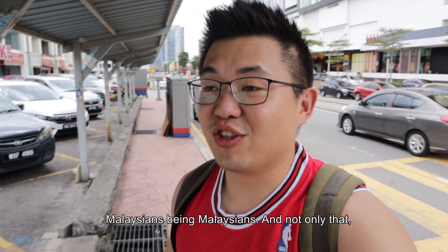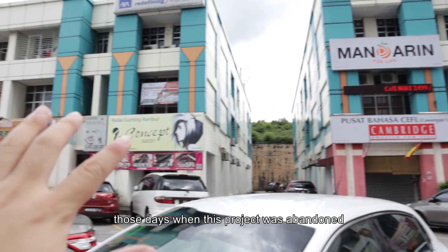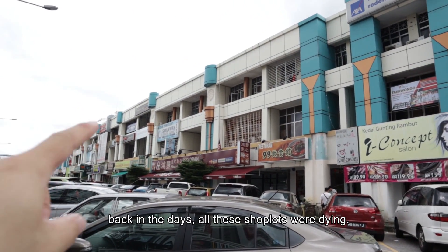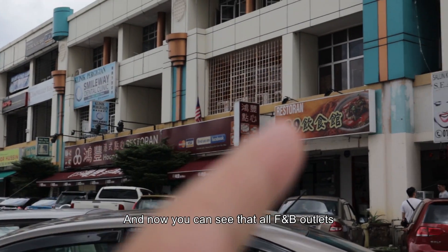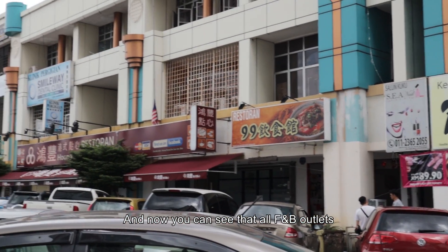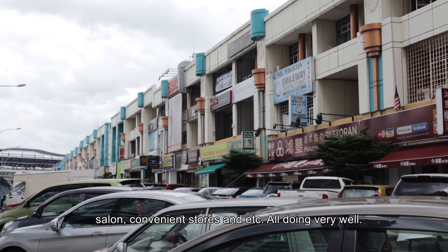Malaysians being Malaysians. And not only that, those days when this project was abandoned, all these shoppers were dying. And now you can see that you have all different types of makan places, salons, convenience stores and etc.